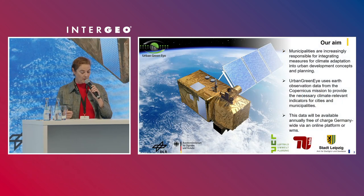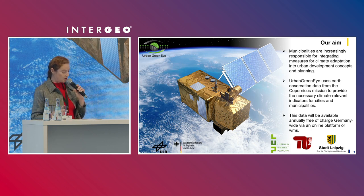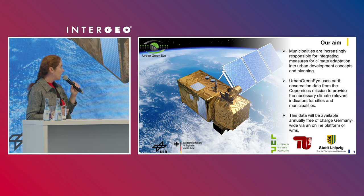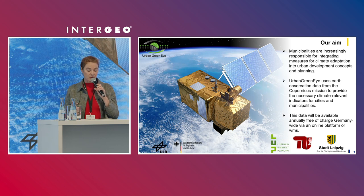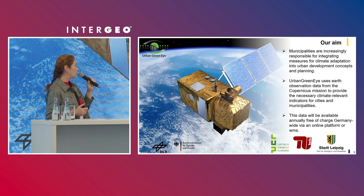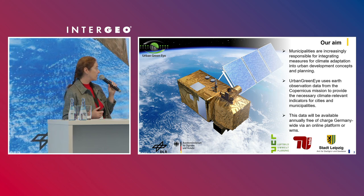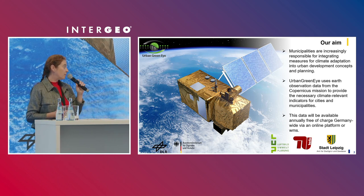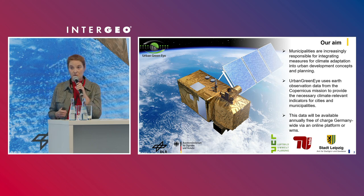What is the aim of Urban Green Eye? Municipalities are increasingly responsible for integrating measures for climate adaptation into urban development concepts and planning. Current climate relevant indicators are often not available for municipalities. Urban Green Eye uses Earth observation data from the Copernicus mission to provide the necessary climate relevant indicators for cities and municipalities. This data will be available annually, free of charge, Germany-wide via an online platform or web map services.